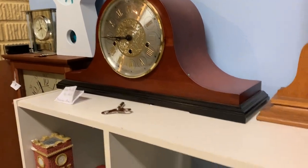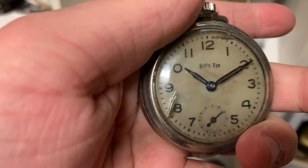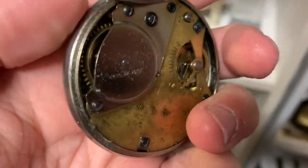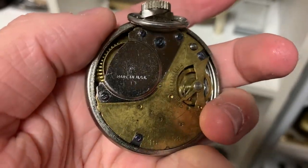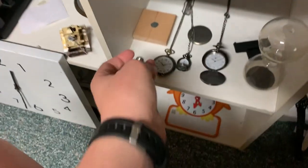And there goes my other clock. Now we're moving into the pocket watches. This is a bullseye pocket watch, and you can actually see the inside of it. It does not work though, unfortunately. It looks really cool, but it's really worn down and dirty.